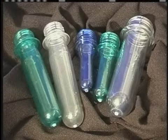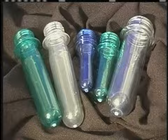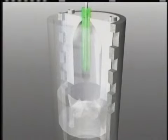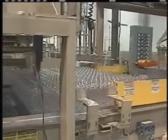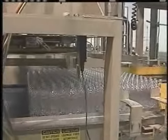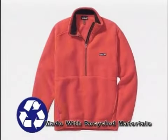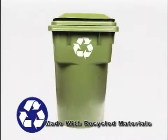To complete the bottle-making process, the preforms are dropped into a chilled mold. Using heated, compressed air, the preform is blown to conform to the shape of the mold. The finished bottles move down the line to be labeled and readied for shipment. Here are some examples of products made from recycled plastic.